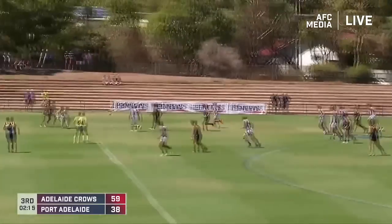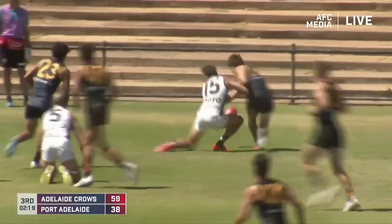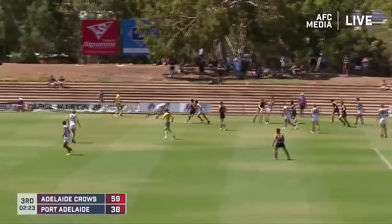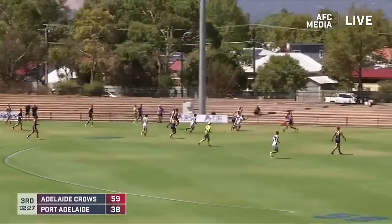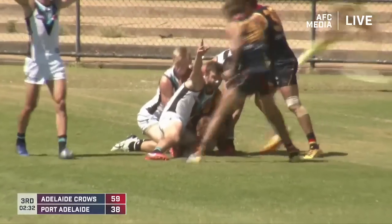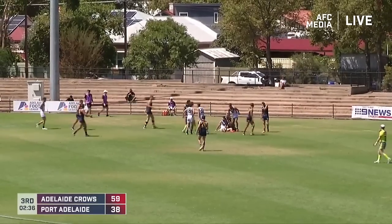Crouch getting more involved. Hamill now squeezes a kick out on the right. Broadbent enjoyed his game so far. McHenry. Amon on — good contest there. Port with the numbers, back to Howard, outside of the right boot — that was well done. Up the line, managed to keep it in play, up inside 50. Going after it there is Bartz, he is besieged by some Port players and we'll get another ball up.